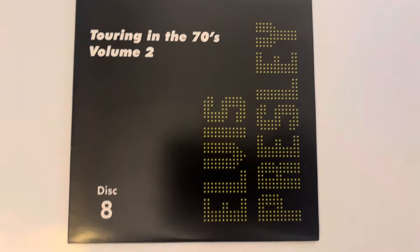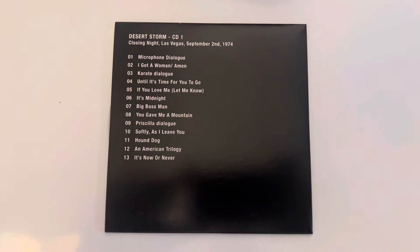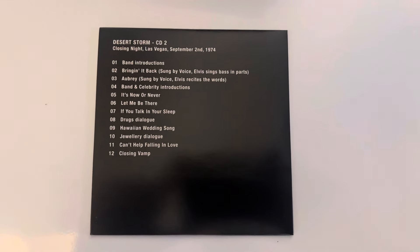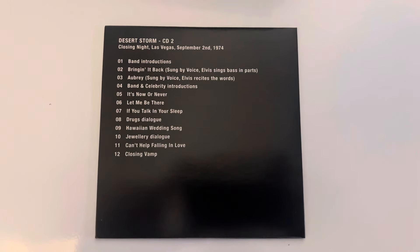Disc eight is called 'Desert Storm' — this is Elvis's closing night at the Las Vegas Hilton on the 2nd of September, where Elvis talks about rumors of him and drugs. It's a long show spanning two discs. Disc nine is the conclusion of Desert Storm and the closing night on September the 2nd, 1974. Brilliant and fantastic.